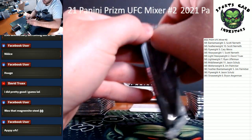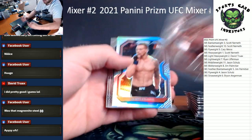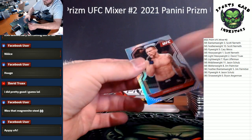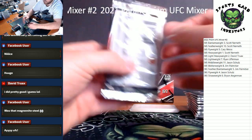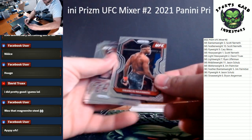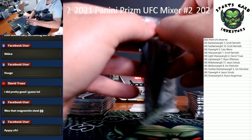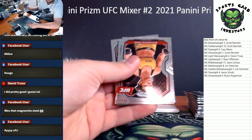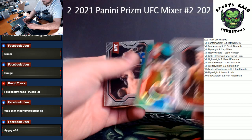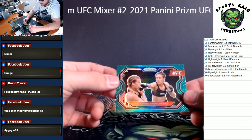Here we go, let's pull some bangers — my UFC guys in the chat, you're gonna have to help me out. We got a silver James Kraus starting us off — it's going to middleweight. Francis Ngannou is a good one for heavyweight. Just a base, then a Peter Yan insert. McKenzie Dern for the women's strawweight, Tyron Woodley for welterweight. Our first green is an Antonina Shevchenko for the women's flyweight division.